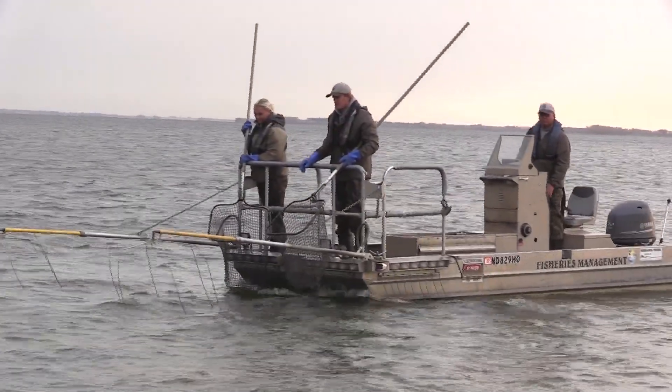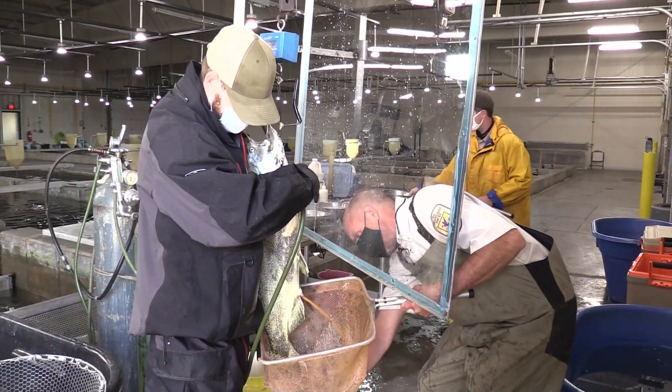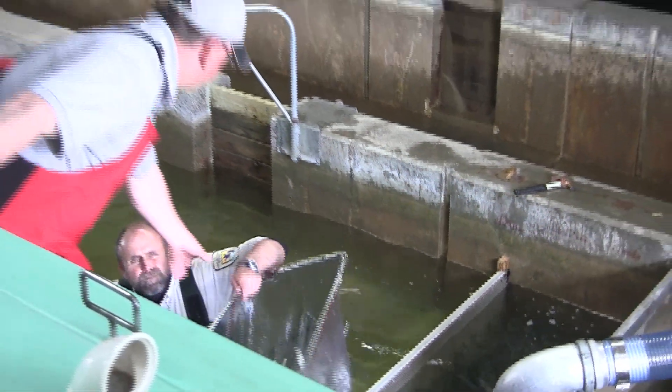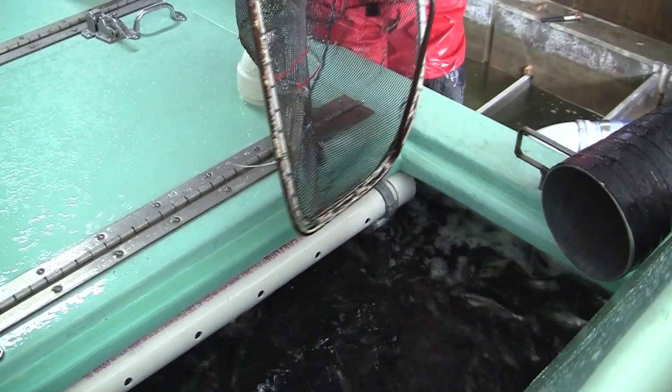From spawn to stock, we have about 30% survival. We go out and collect the salmon from Lake Sakakawea, bring them into the hatchery, and then we spawn the fish along with the hatchery staff. Once the eggs are fertilized, it's entirely on the hatchery to hatch the eggs and raise the fish. Then we come in in May next year and haul the fish back into Lake Sakakawea.